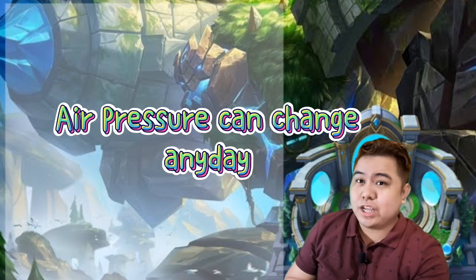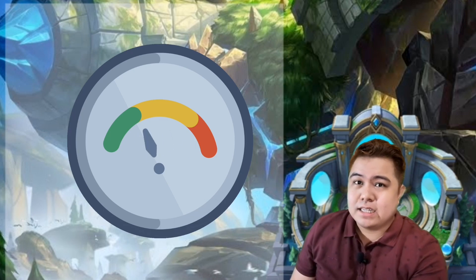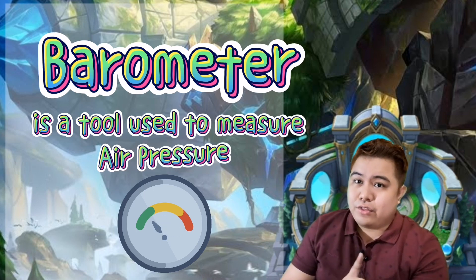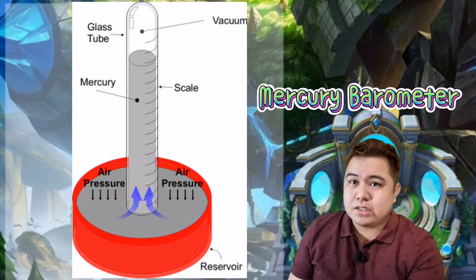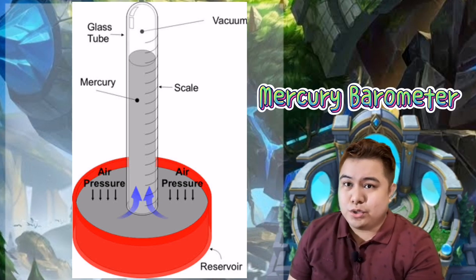Air pressure can change during any day. As air temperature changes, air pressure changes too. Tools called barometers are used to measure air pressure and tell how it changes. There are two kinds of barometers. One uses mercury — a liquid metal. Air pressure pushes onto mercury in a tube. As the pressure increases, the mercury rises in the tube.